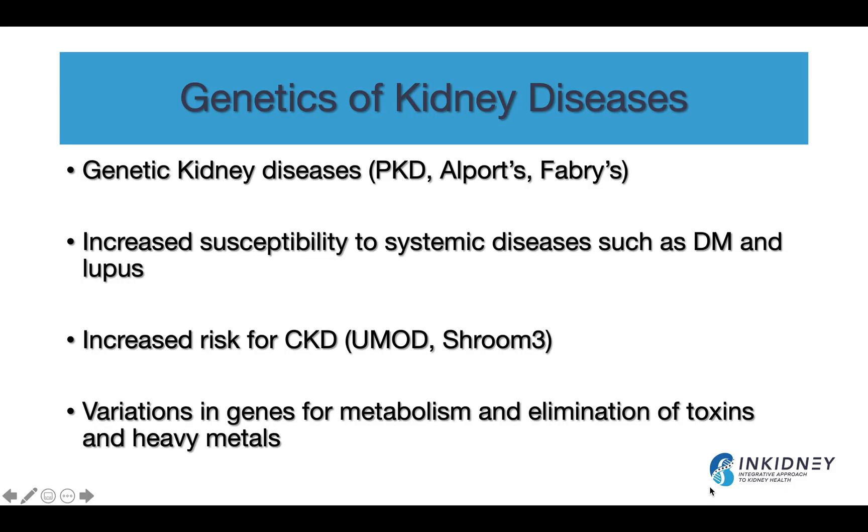We talked about this in the previous video — I'll put a link here — about the genetics of kidney disease. We know there are genetic kidney diseases that are full-blown, like polycystic kidney disease, Alport syndrome, Fabry disease, hyperoxaluria, and so on. There's also the less known genetic issues where you have increased susceptibility to systemic diseases such as diabetic kidney disease or lupus nephritis. And some genes are associated with increased risk for chronic kidney disease, such as the Uromodulin gene, UMOD, or SHROOM3 gene.